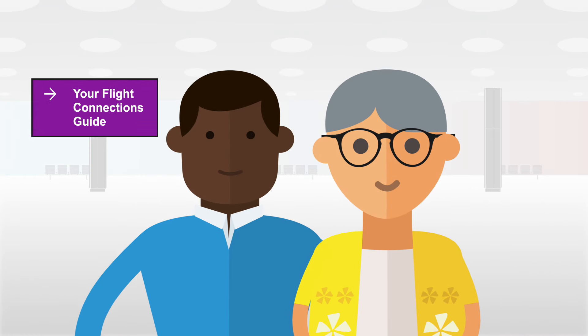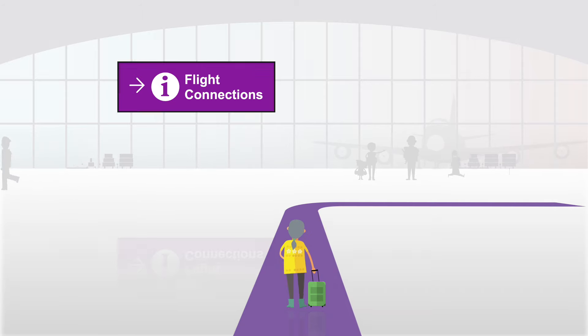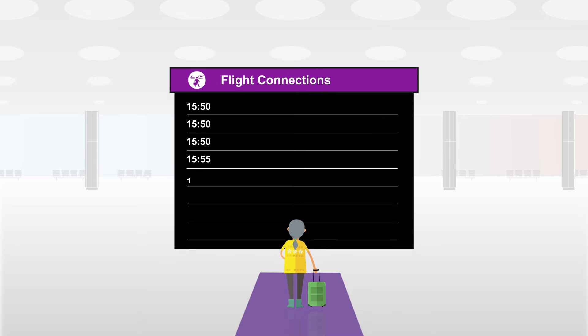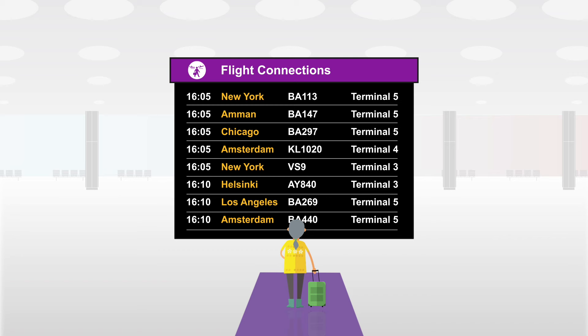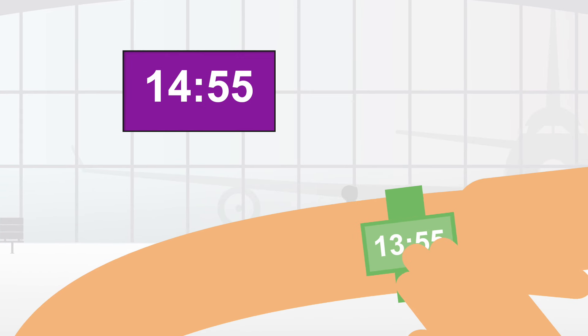Got a connecting flight at Heathrow? Here's your guide. Once you land, follow the purple flight connection signs to the flight information screen. Here you'll see all the flights by time, destination, and terminal they're leaving from. If you don't see your flight right away, be patient — it can take a while for all flights to show. It's also best to check your watch is set to the right time zone.